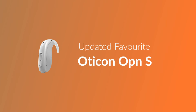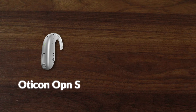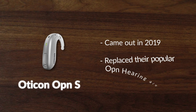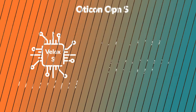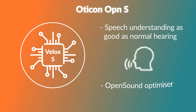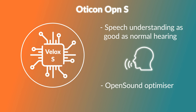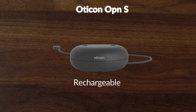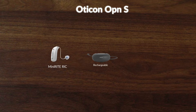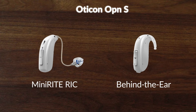Next up, the Oticon Opn S, an update of their popular Opn. The Oticon Opn S came out in 2019 and replaced the previous Opn, improving on it in many ways. It features their Velox S platform, which aims to provide speech understanding as good as normal hearing. That, coupled with a 360 sound experience and an open sound optimizer, makes for a really high-quality sound. It is also available in a rechargeable format, like most of their models, and comes in their Mini-RITE RIC and BTE styles.